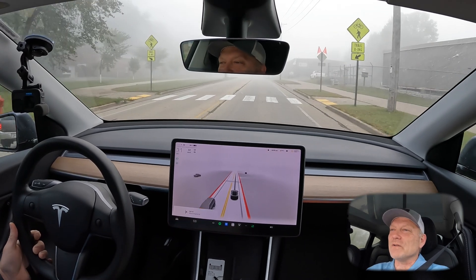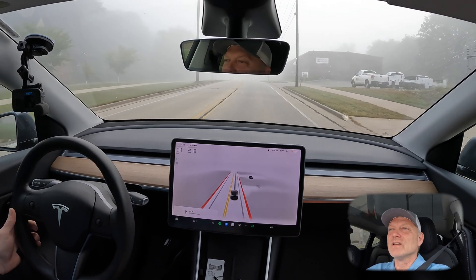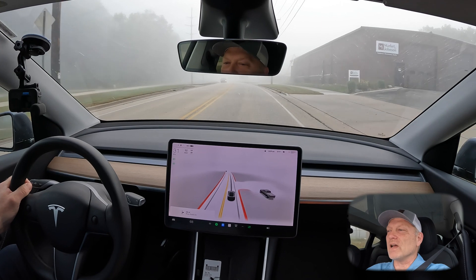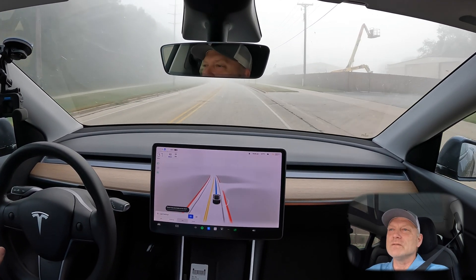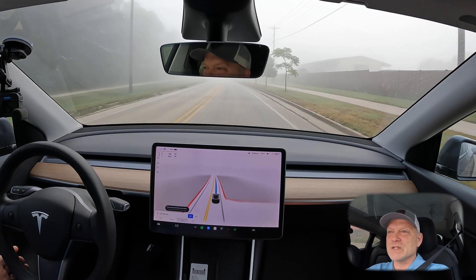I spoke way too soon — that was my first error message with the limited visibility drive. I do have the steering wheel back here showing me the full self-driving is available, so I'll re-engage that and see how well we do.